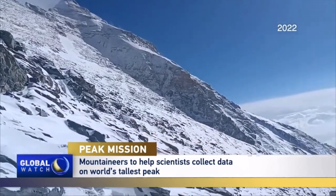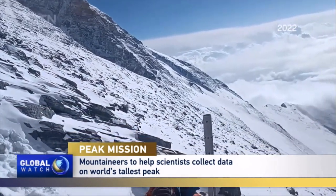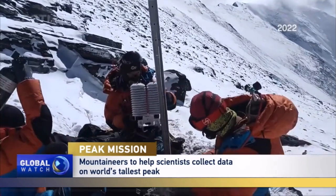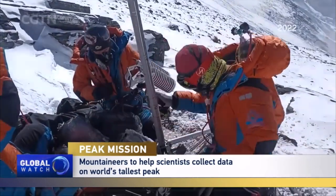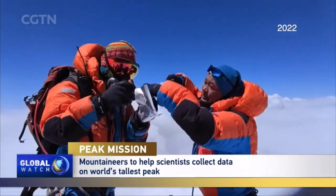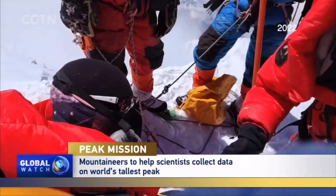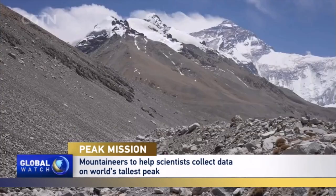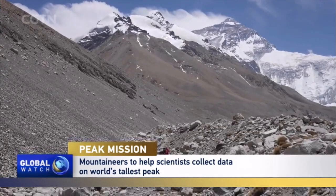The mission of Zhesi's team is to maintain the world's tallest weather station and collect ice and snow samples from the top of the world. The data will help experts gain knowledge of the past and future of Chomolama and how climate change is affecting it. Zhesi grew up under the foot of Chomolama and has loved it since he was a little boy.